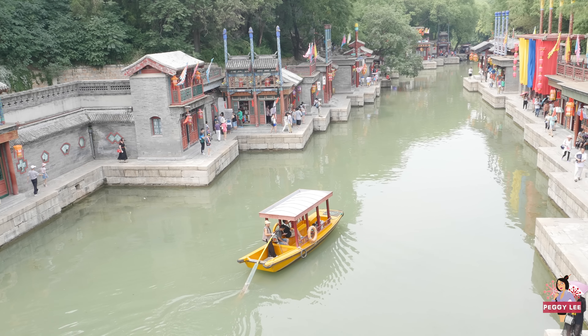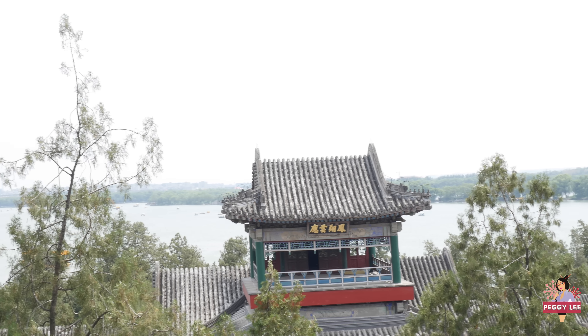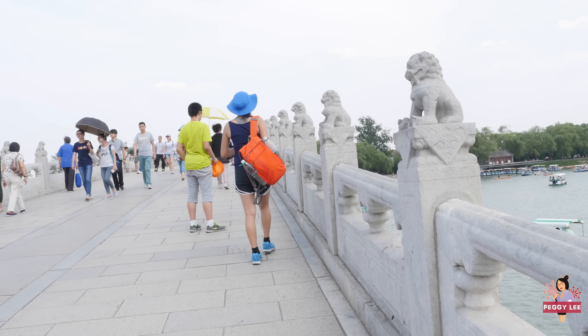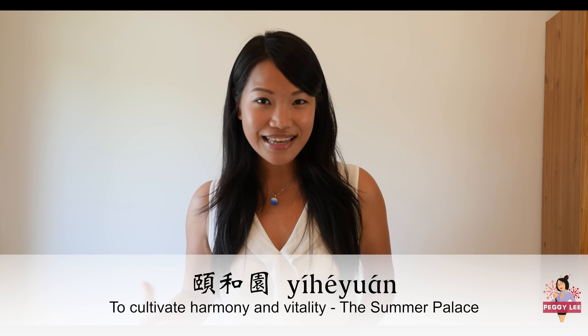In 1750, Emperor Qian Long built the Summer Palace to celebrate his mother's birthday. It was later used as a retreat for emperors and empresses. In the 19th century, Western powers destroyed the palace and parts of it were gradually restored. The Chinese name of the Summer Palace is Yi He Yuan, meaning Yi Yang Chong He — to cultivate harmony and vitality.